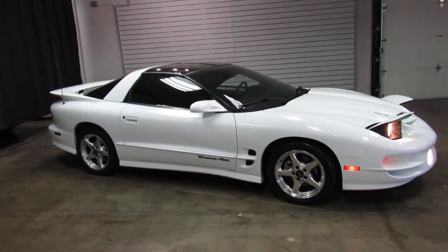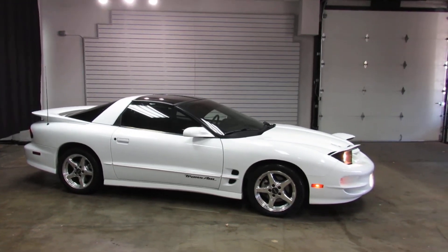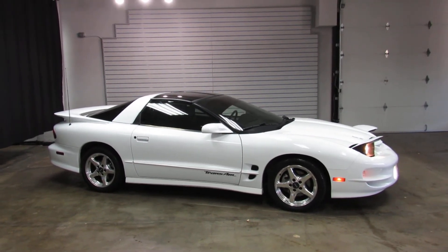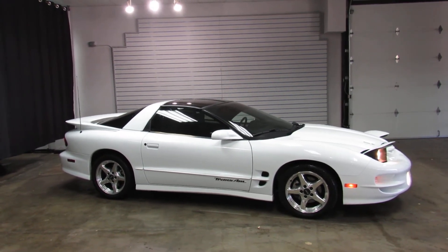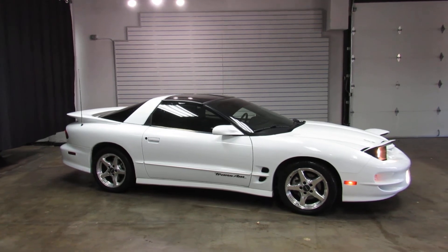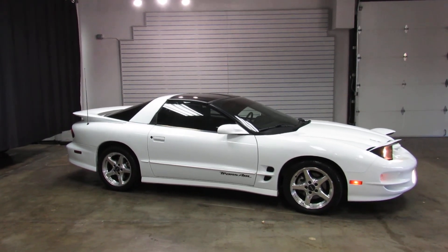So there you have it — that's the 99 WS6 Trans Am. For more information, feel free to visit us on our website at www.wiseco.com or give us a phone call at 303-475-2975. That's 303-475-2975. Thanks for viewing our video today.